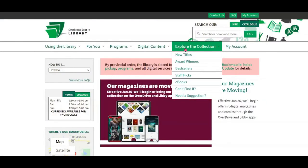If you are searching for book inspiration and want to browse recommendations from our library staff, here's how to do that on our website. Under Explore the Collection, click on Staff Picks.